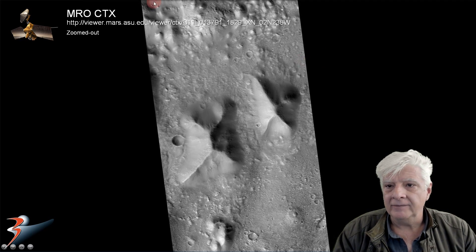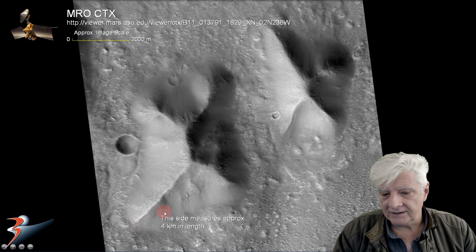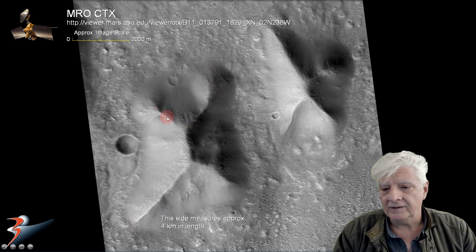There's a crop from that photograph highlighting the two anomalies, and here we are zoomed in a little closer. The side of this pyramidal feature measures approximately 4 kilometers in length. We've got these four sides — check that out.